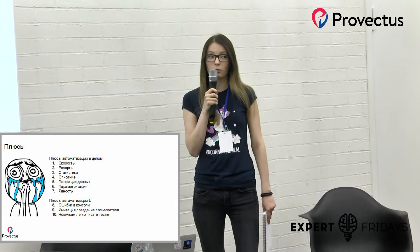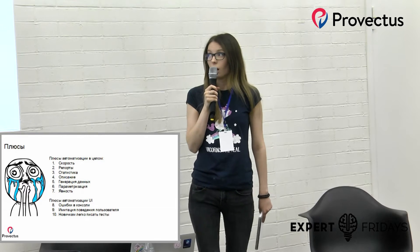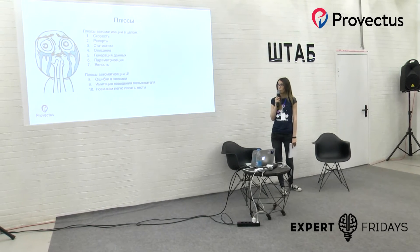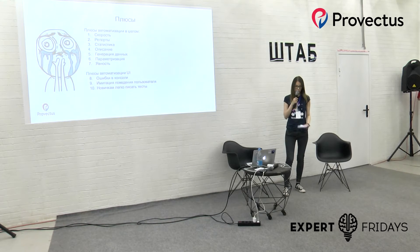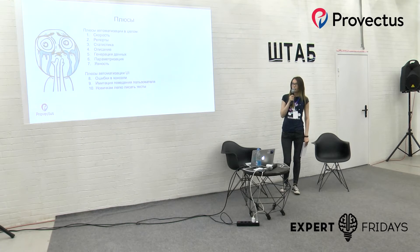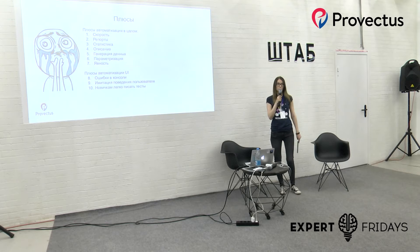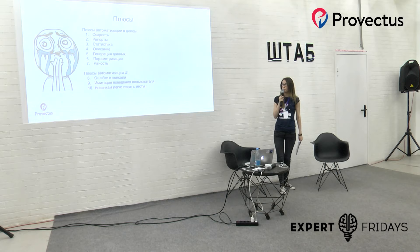Третье — это статистика. Jenkins позволяет нам вести статистику: какие тесты падали, статистику по билдам тестов, процентное соотношение фейлов к общему количеству тестов и так далее. Четвёртое — автотесты позволяют хранить описание тестов в репозитории. Это, в частности, behavior specification, который используется в BDD. Также используется BDD-style interface — это describe, it, context и так далее. Благодаря чему можно явно видеть, что исполняется, и видеть это описание в коде.